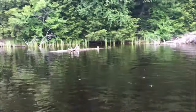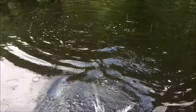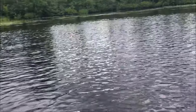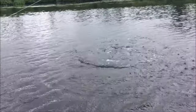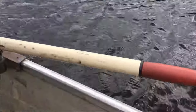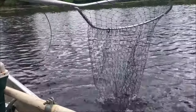Gage's got a little bass here — a little largemouth — and it's gone. Trent's got a fish... or not. Whatever, it's fine. That looks like a jumper. Gage is going to attempt to net it once more.